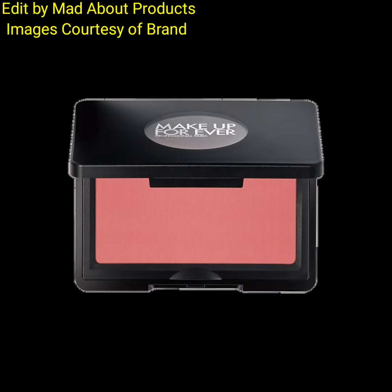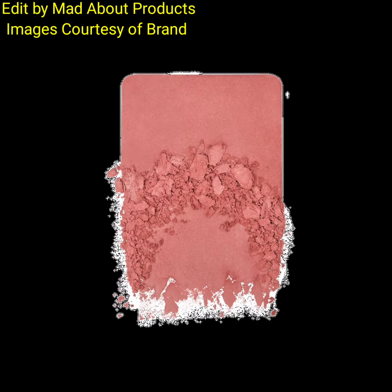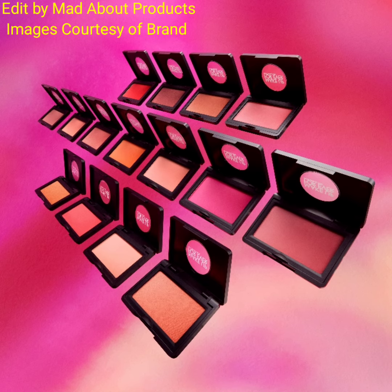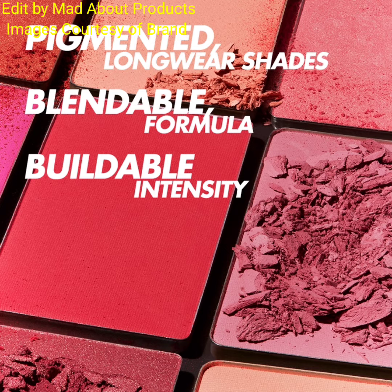Makeup Forever is also introducing the new Artist Face Powder Highlighter. The price is $32, available in six shades: holographic lavender, pale gold with light pink shimmer, brown with brown shimmer, matte beige, and champagne gold. These are skin-fusing powder highlighters with a velvety texture that melts into your skin for a natural lit-from-within glow or high-impact shimmer effect.